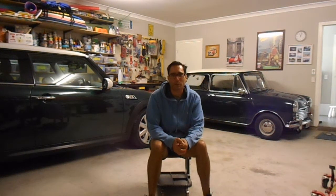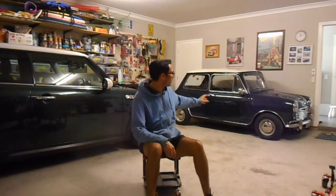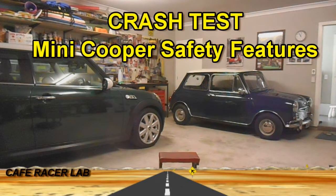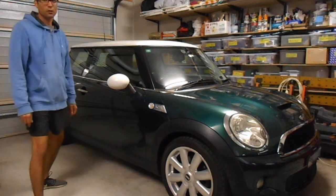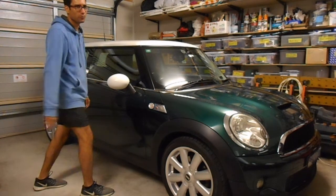In this video, we're going to take a look at some of the safety features between a 2008 Mini Cooper and a 1966 Mini Cooper. We'll start off by having a look at the features on the 2008 Mini Cooper.